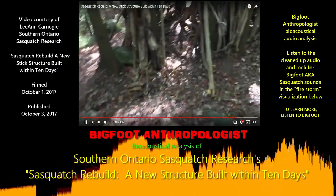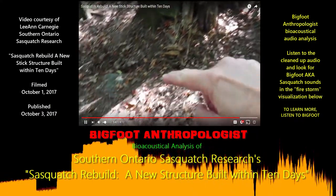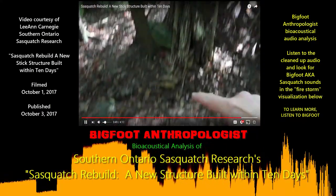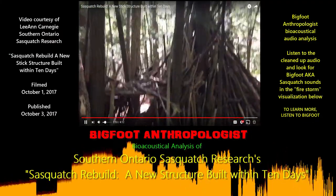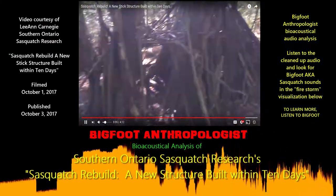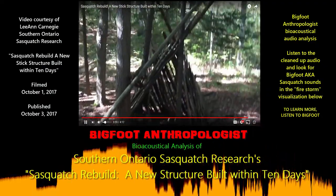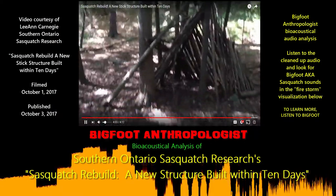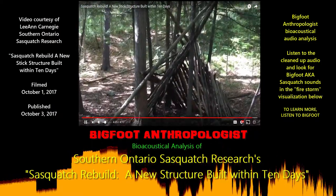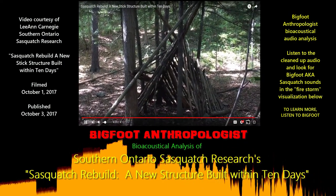And it looks like this piece of wood, which was also new — I believe it was leaned up against this rock on this side — has been moved over to the other side. So there doesn't look like to be any other differences to this large structure, but this one is brand new. So they are actively here in their building, and I am so grateful to witness this. I'm really excited to be able to share it with you, so I hope you enjoyed this.